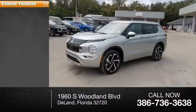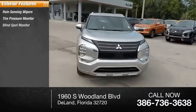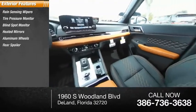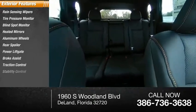Here are some of this vehicle's great options: rain-sensing wipers, tire pressure monitor, blind spot monitor, heated mirrors, aluminum wheels, rear spoiler, power liftgate, brake assist, traction control, stability control.